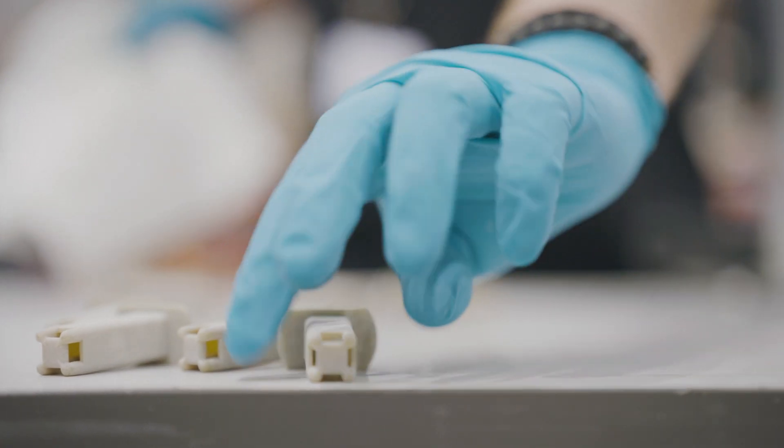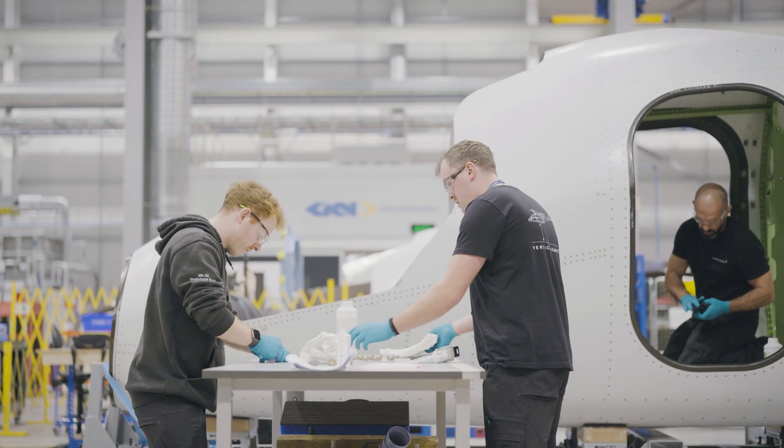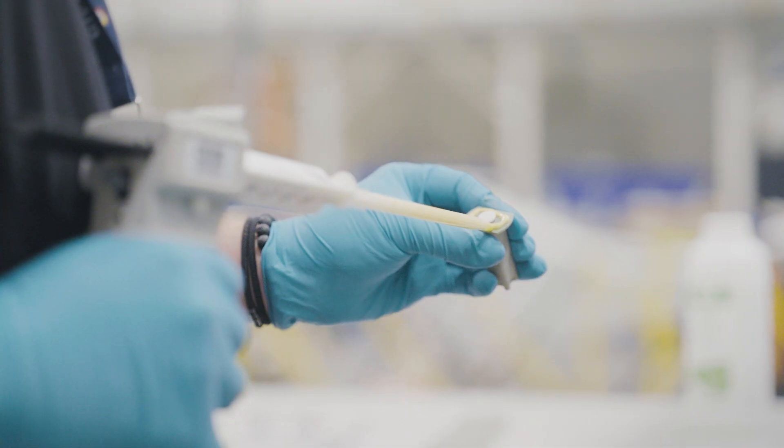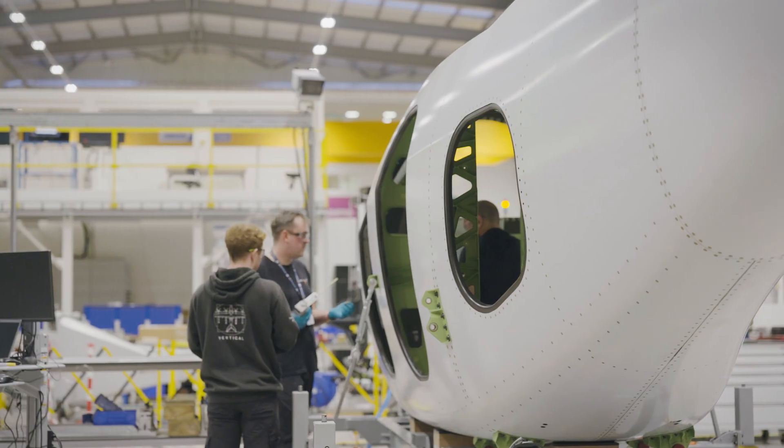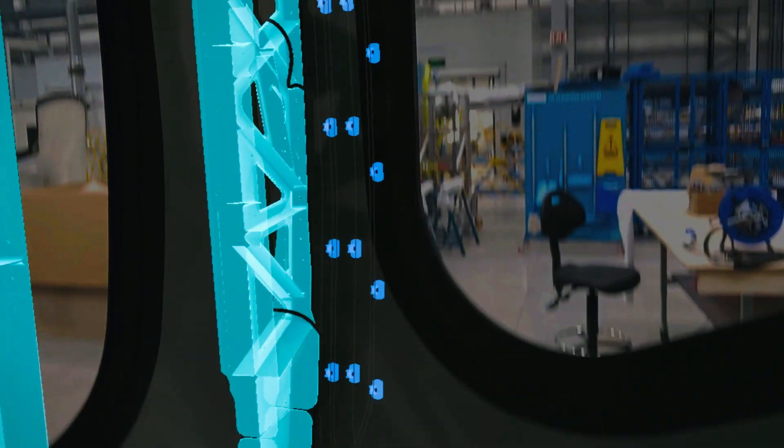The first time we tried the goggles on, it was immediately obvious the benefits that it brings to the construction of the aircraft. Ease of placement, ease of verification. It saves a vast amount of drawing time and application time. You can move far quicker through the build process with a higher level of accuracy.